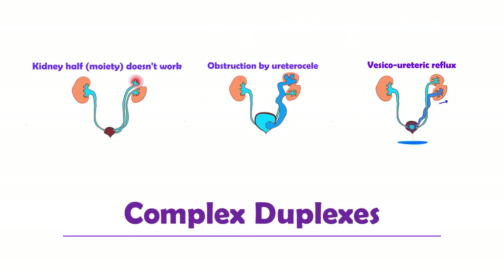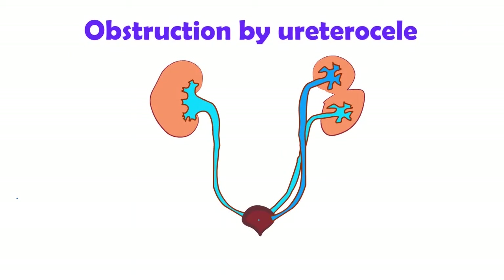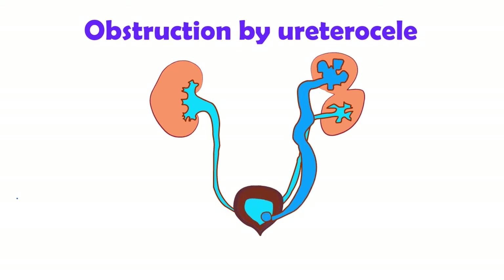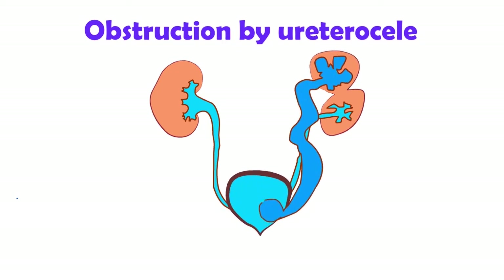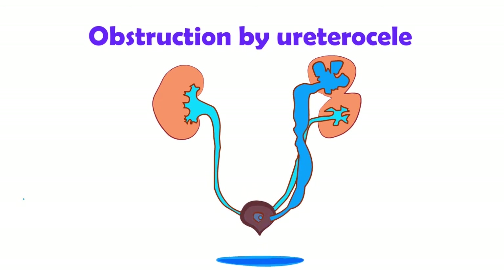Let's now talk about the rarer types of duplex kidneys: the complex duplexes. Each half of the kidney is called a moiety. Sometimes the moiety is so poorly formed that there's no kidney function in that half. Sometimes the end of the ureter can prolapse down into the bladder, causing a pocket to form that can block urine flow. This is called a ureterocele. Obstruction can lead to urine infections or damage to that kidney, so it may need to be removed with surgery.